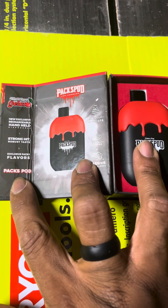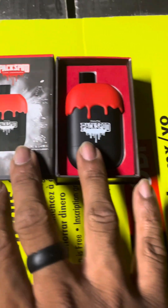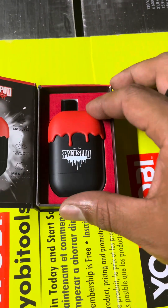For a vape that costs 25 bucks or whatever the case may be at your state or local vape shop, the thing is well worth it. The box alone is just phenomenal.